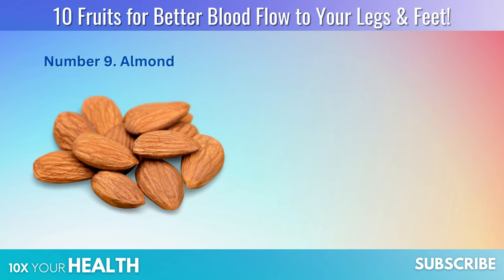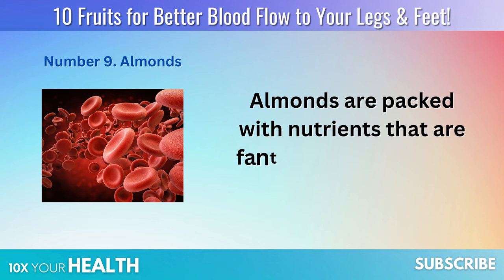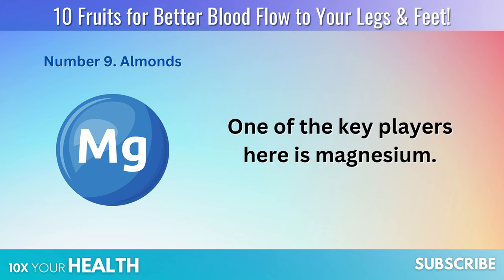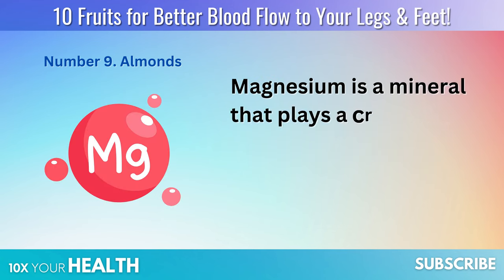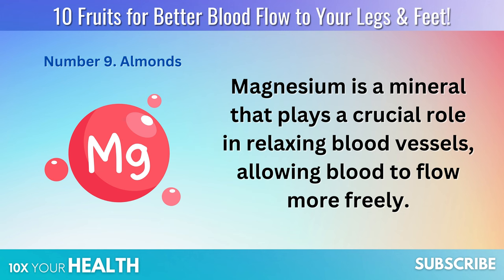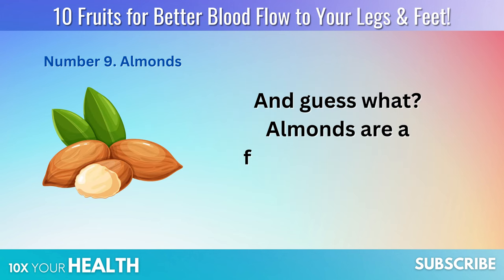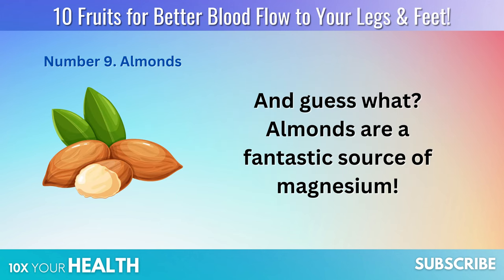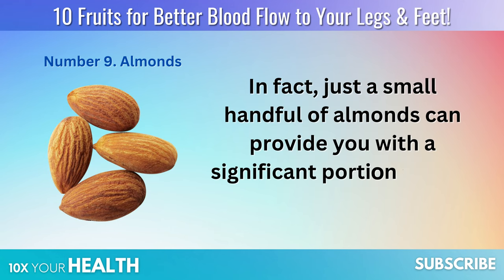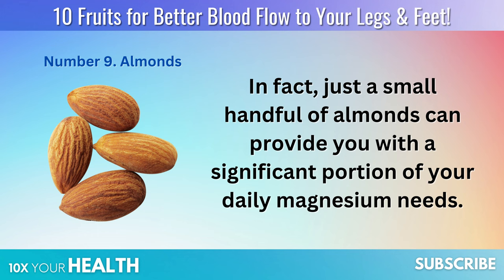Number 9: Almonds. Almonds are packed with nutrients that are fantastic for improving blood flow. One of the key players here is magnesium — a mineral that plays a crucial role in relaxing blood vessels, allowing blood to flow more freely. Almonds are a fantastic source of magnesium: just a small handful can provide you with a significant portion of your daily magnesium needs.